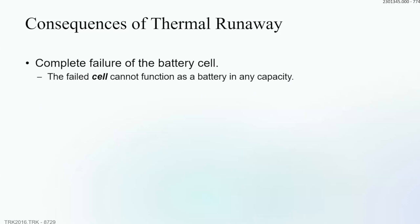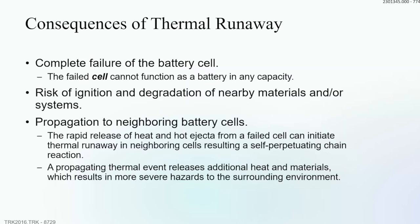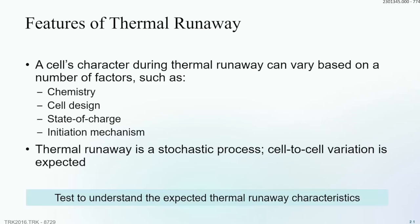When thermal runaway occurs, the failed cell is destroyed and risks igniting nearby flammables. The bigger risk in multi-cell devices is a propagating event triggering more and more cells. How a cell goes to thermal runaway depends on the chemistry — higher energy density chemistries versus safer LFP, NMC, and other metal oxides — on cell design (prismatic, pouch, or cylindrical), state of charge, and the initiation mechanism, whether from an internal short, external short, or external heat attack.